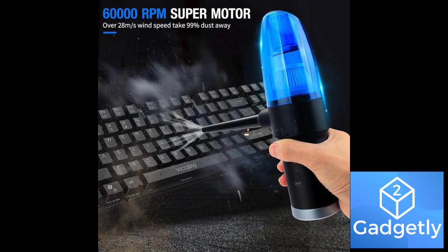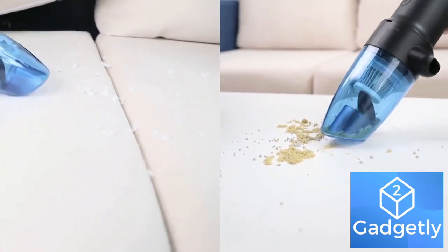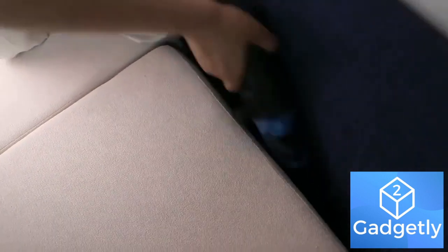Second on our list: a must-have item for every office and car owner — a two-in-one high quality mini duster and vacuum cleaner. Equipped with dual modes of blowing and suction, this duster makes cleaning super powerful and convenient. Blow out the dust and small debris from every corner of your keyboard or any other device, and then suck them away.